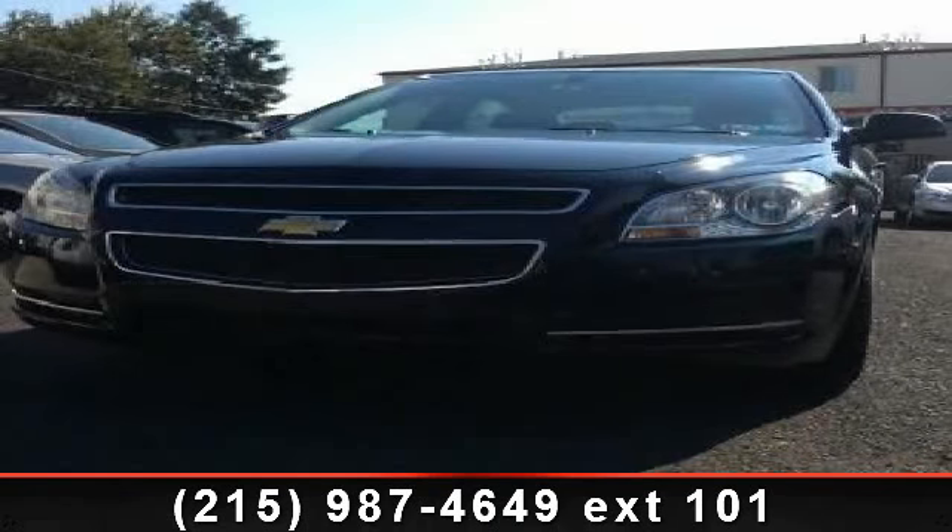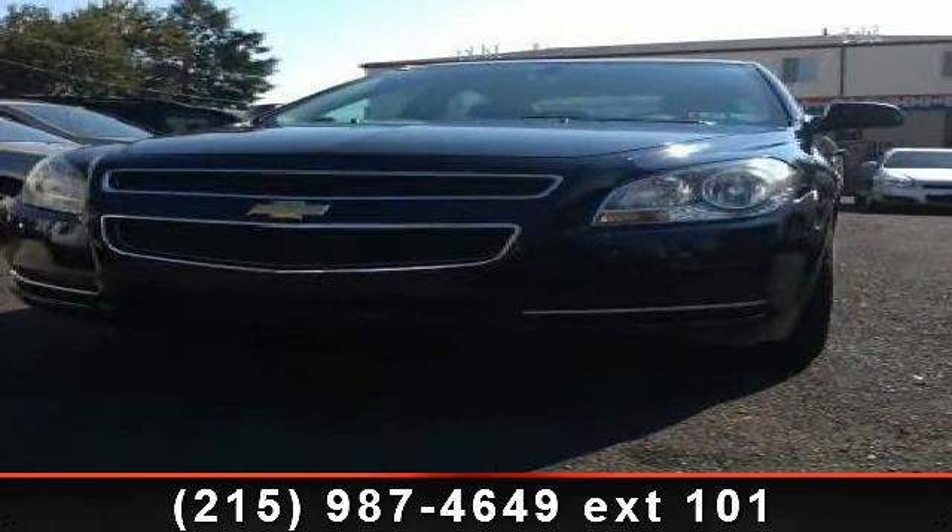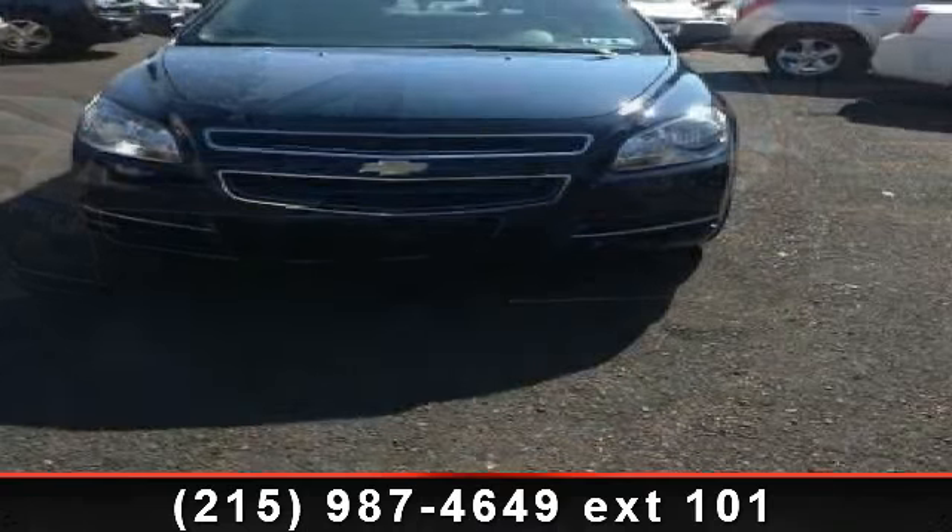Presenting the 2009 Chevrolet Malibu. If you are looking for an automobile with great features, look no further.